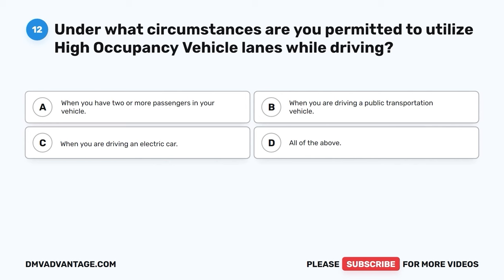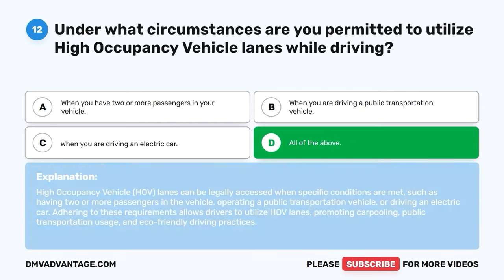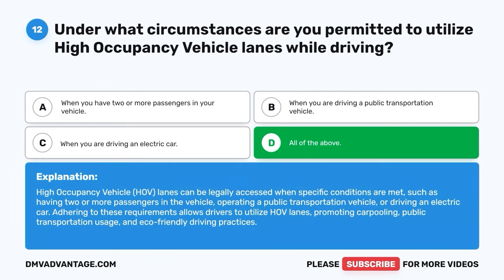Question 12. Under what circumstances are you permitted to utilize high occupancy vehicle lanes while driving? A. When you have two or more passengers in your vehicle. B. When you are driving a public transportation vehicle. C. When you are driving an electric car. D. All of the above. The correct answer is D, all of the above. High occupancy vehicle (HOV) lanes can be legally accessed when specific conditions are met, such as having two or more passengers in the vehicle, operating a public transportation vehicle, or driving an electric car. Adhering to these requirements allows drivers to utilize HOV lanes, promoting carpooling, public transportation usage, and eco-friendly driving practices.